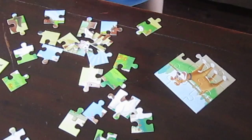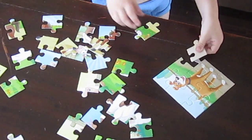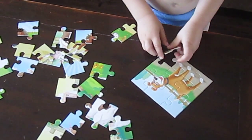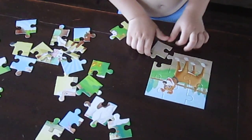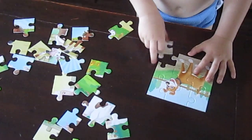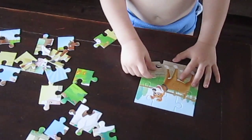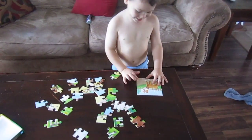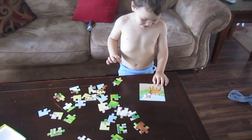One piece left. And what color is it? Good boy. Back to the sheep. You're going to do the sheep next, are you? Maybe next. Okay. Yeah. Good job.